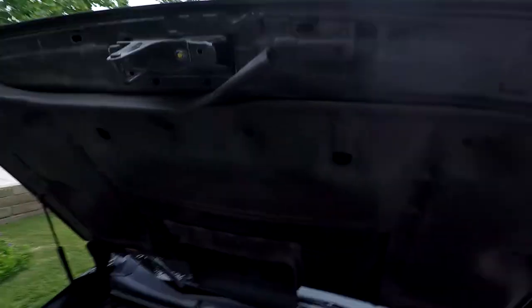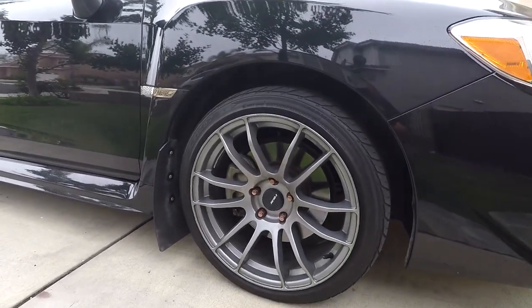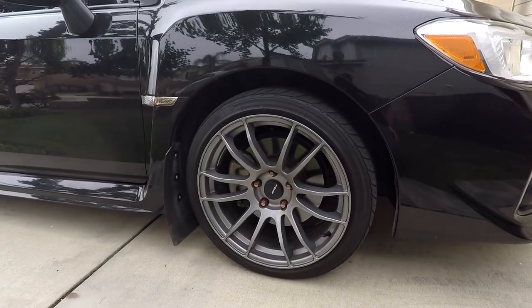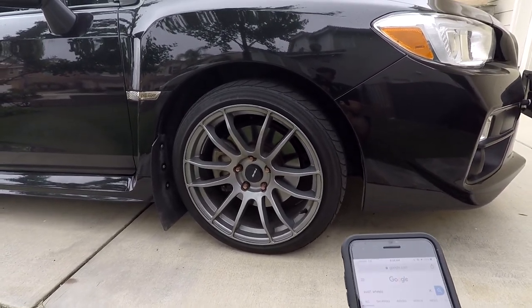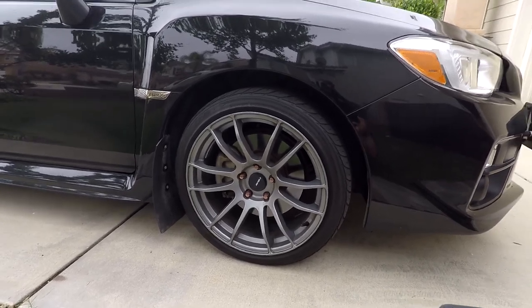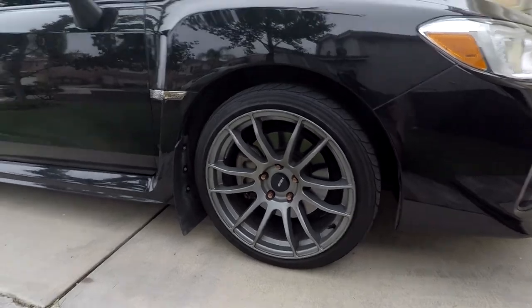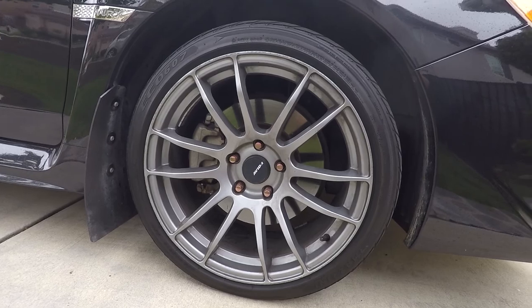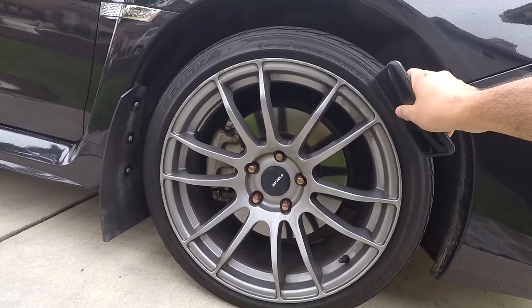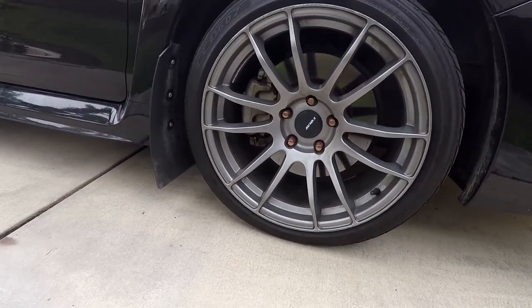Moving on from what's under the hood, we've got my Avid One AV-20s — I just looked it up because I forgot. I want some TE37s now, but they're the Avid One AV-20s. I got them on Facebook Marketplace for $500 with these tires on it, with like 80% tread. I'm gonna need new tires soon — still looking at which ones to get.